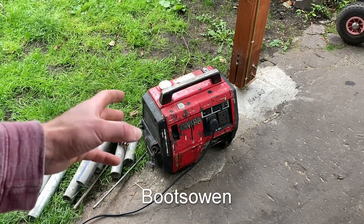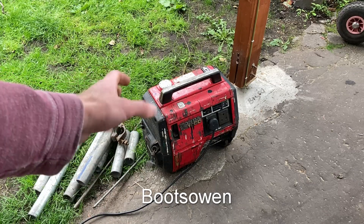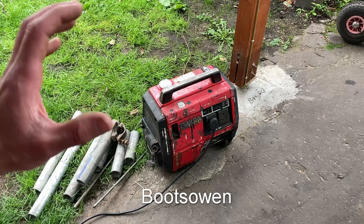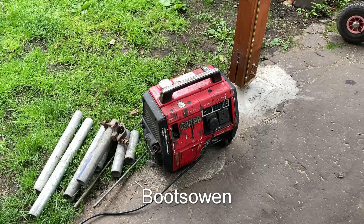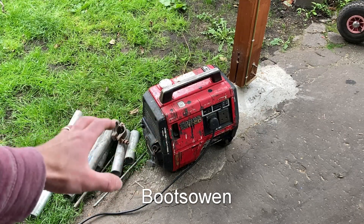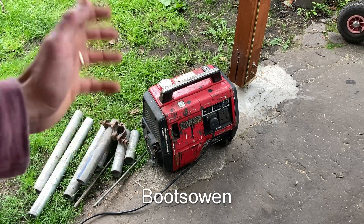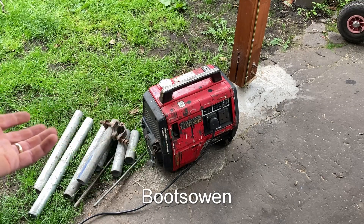Hey there, Boots Owen here. I posted a video previously of this Honda EX1000 suitcase portable generator. I got it started — it basically needed me to put fuel in it. Even though when I got it, I think I paid 10 or 20 quid for it, I was told it wasn't working. It seems to work. I powered my jigsaw in the previous video, but now I want to give it a more prolonged test.